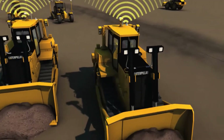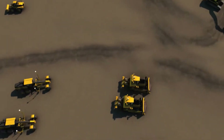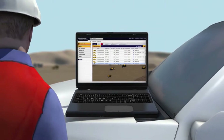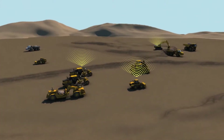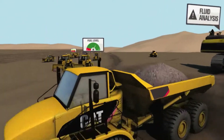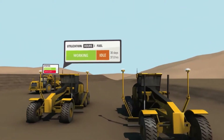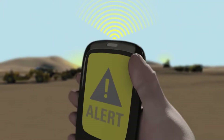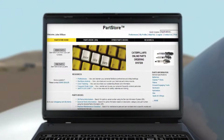Do you know CAT Product Link? Robust hardware, a remarkably intuitive web-based interface, satellite and cellular coverage, and designed for mixed fleet use. What you know matters: see all your assets on one map, monitor fuel usage, compare working time versus idle time, set up site boundaries and security alerts, and click through to your CAT dealer for service and parts.